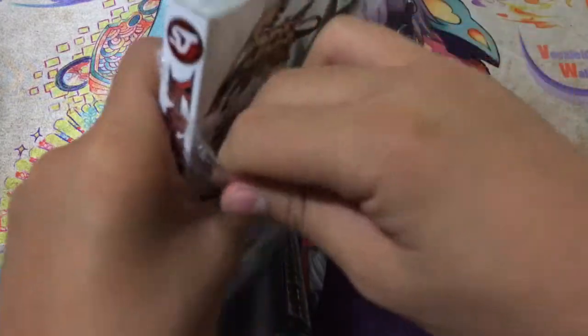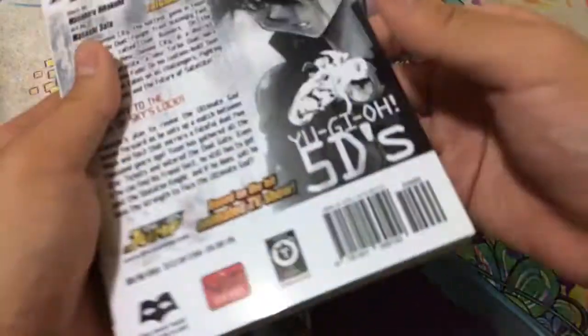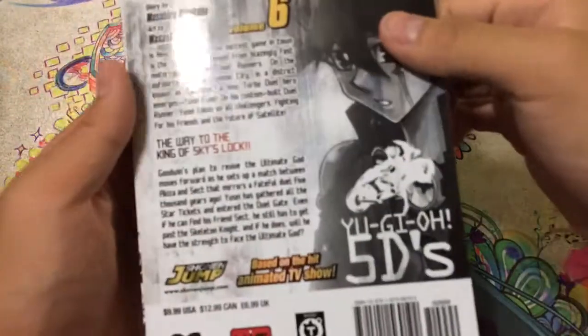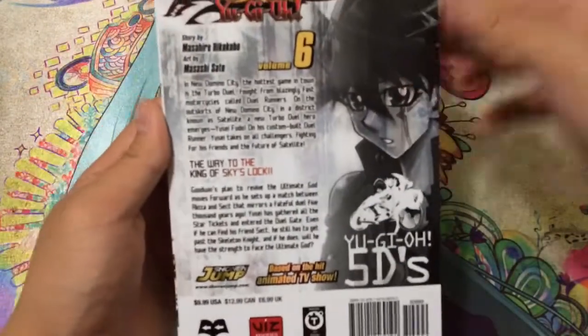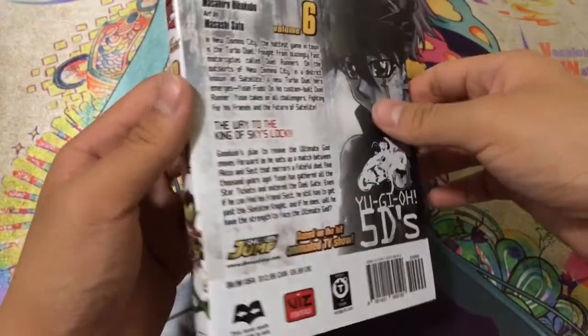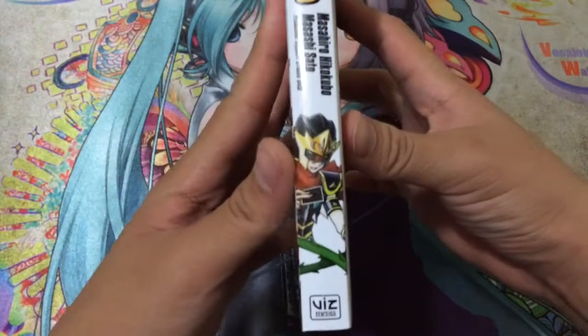When it comes to these mangas, I'd rather not use the usual X-Acto knife just because I'm scared of damaging the book. Here's the back of it if you guys want to see that — you can go ahead and pause and read. This is $9.99, but if you order from certain websites, you can usually get them for a cheaper price.